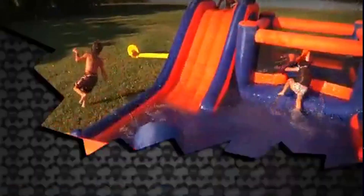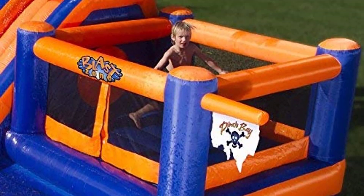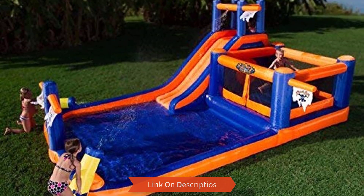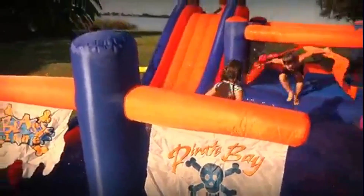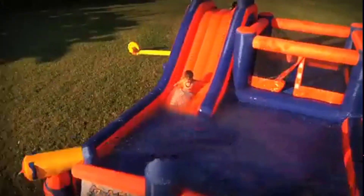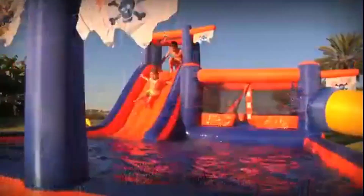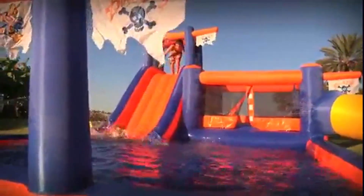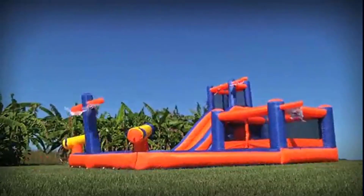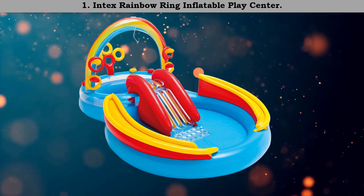Number 2: Blast Zone Pirate Bay inflatable combo bounce and slide water park. With a maximum occupancy of five people, this unit is an exceptional choice and deserves to hold the second position considering its superior features. It is a pretty convenient product that can inflate in less than two minutes. The inflatable pool slide comes with a blower that makes the job quite quick. Overall, it is a solid product manufactured using pretty solid grade vinyl material.